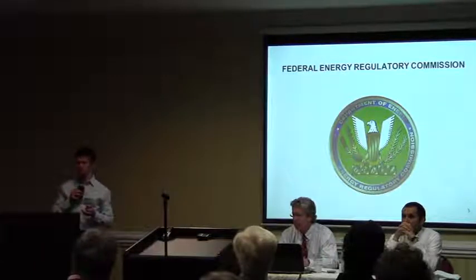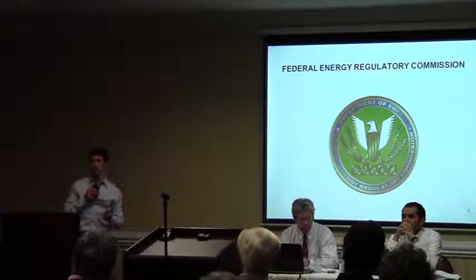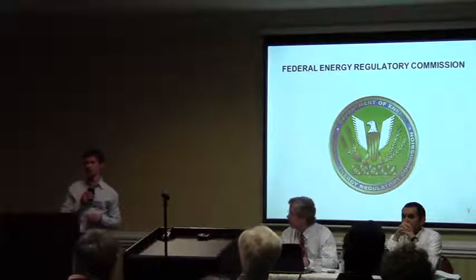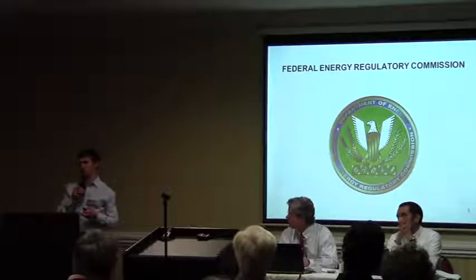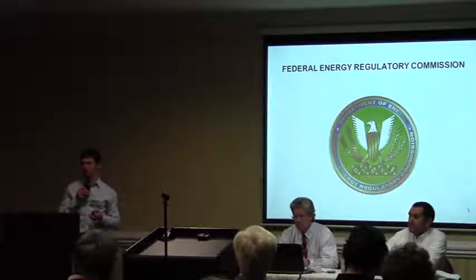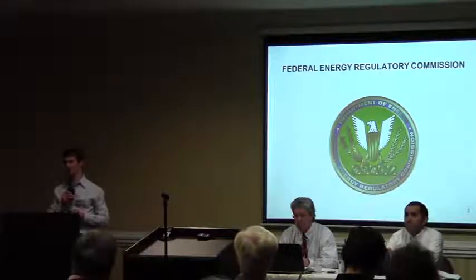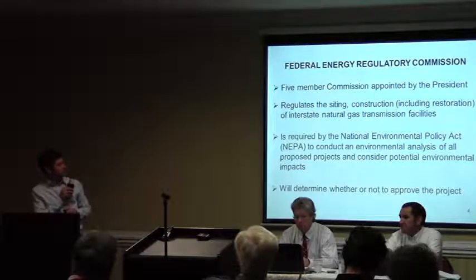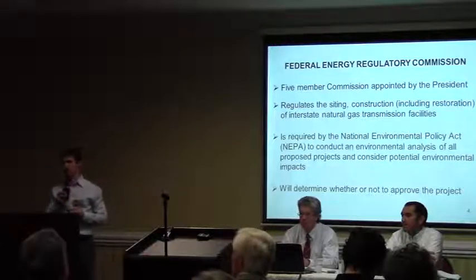These decisions cover a wide range of things. The commissioners are going to be the ones who have to make the ultimate decision on whether to approve or deny this project. In addition to projects like this one, they also have to make decisions on whether to approve hydropower dams, natural gas storage terminals, and storage of natural gas. The commission also regulates electric transmission line rates, so we have a wide variety of energy-related topics the commission must decide on.